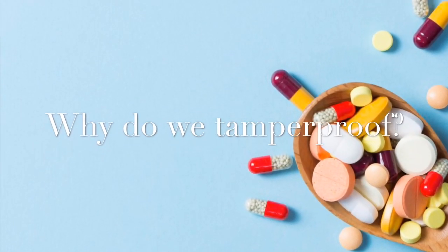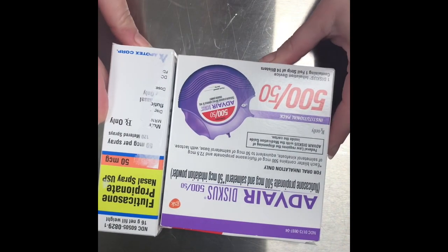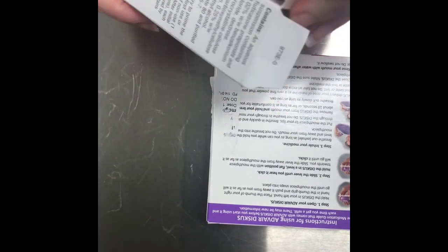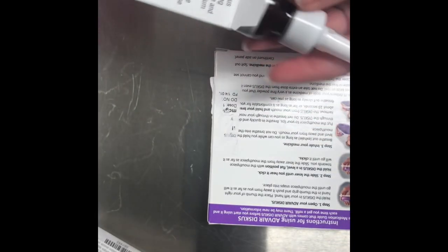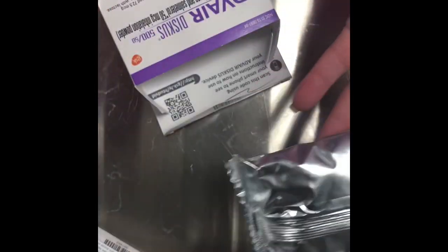Why do we tamper proof? Let's look at two of our worst offenders here in the pharmacy. As you can see, there are labels that have been ripped off. They've been brought back to the pharmacy and returned to the bins for use, but both of these products have been used. The Flonase is harder to tell — there's literally zero tamper proofing from the manufacturer. The Advair is a lot easier: when you open up the box you can clearly tell the foil pack is no longer intact, the dose counter is off, it's been used. Neither of these products should have been returned to the bin for use. Both should have been disposed of in their appropriate Stericycle container when returned to the pharmacy.